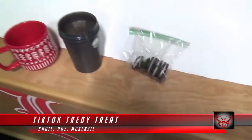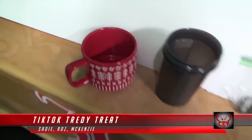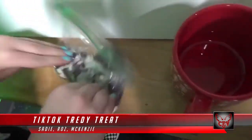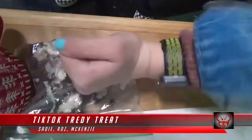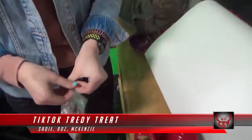You'll need four Oreos, a quarter cup of milk, a mug, a fork, and a microwave. The first step is to crush all of your Oreos in a bag. Once you get them all mushed up, you can put them into the mug.